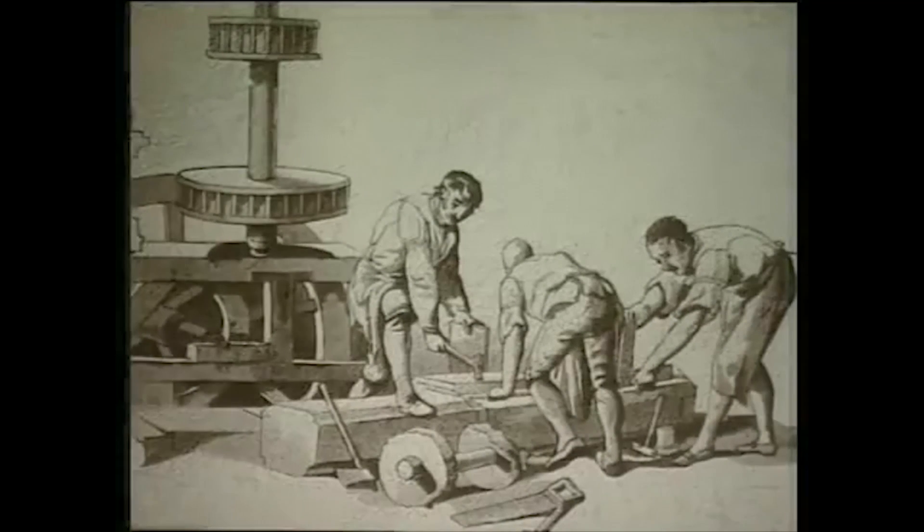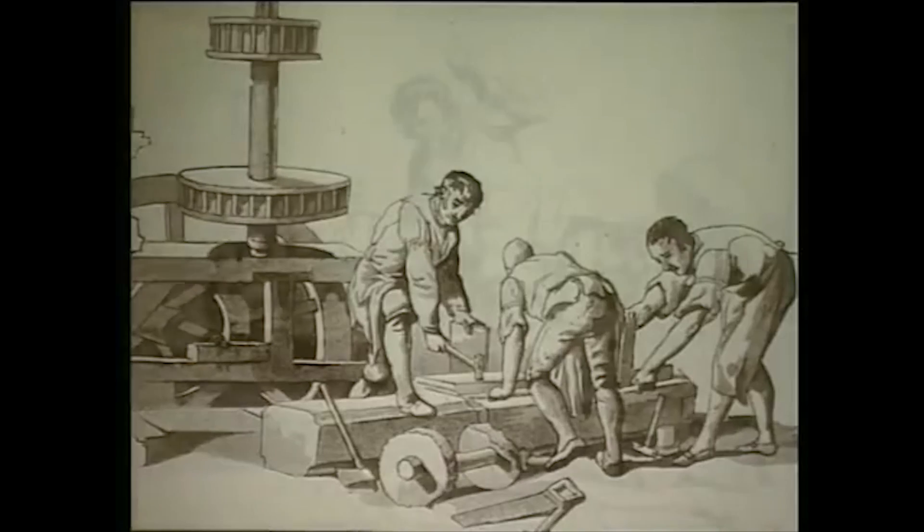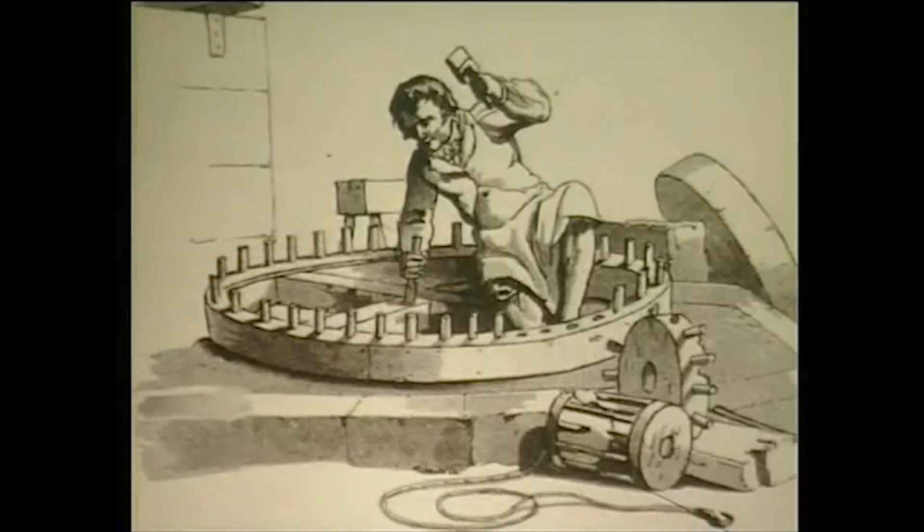For centuries, the knowledge of how materials could be shaped, or how they behaved under load, lay in the hand and eye of such craftsmen as carpenters, stonemasons, blacksmiths, and iron founders.